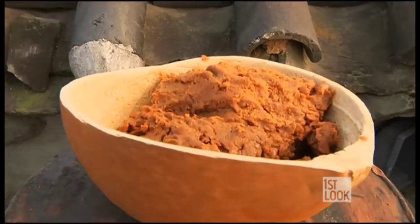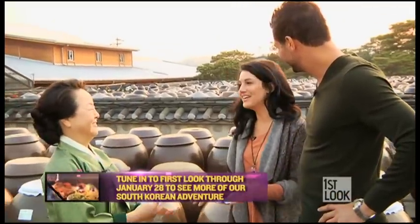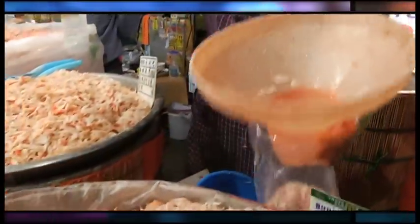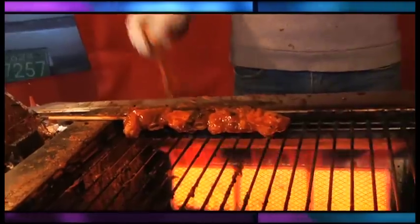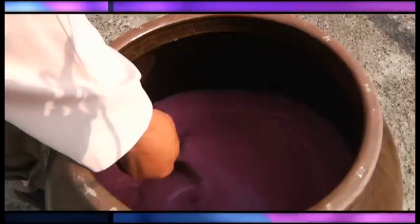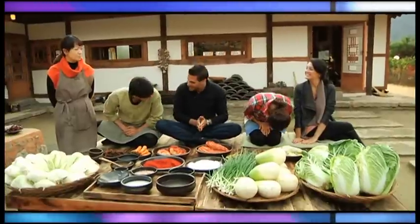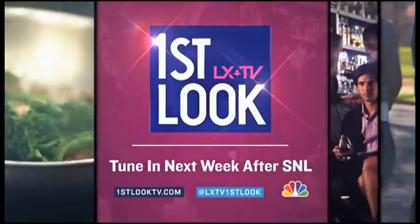It's just amazing. I'm definitely going to think twice next time I dive into a signature Korean dish. 감사합니다. Prepare your taste buds as First Look travels to Korea for bulgogi, makgeolli, and plenty of kimchi. Tune in next week as the adventure continues.